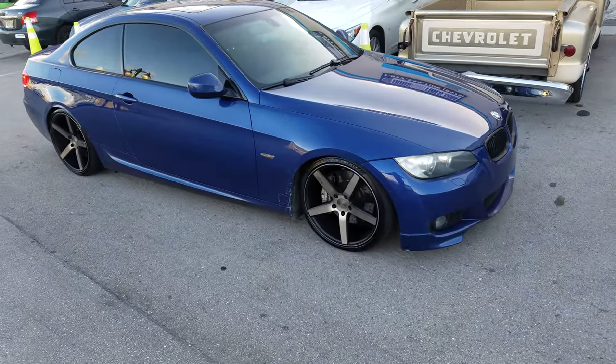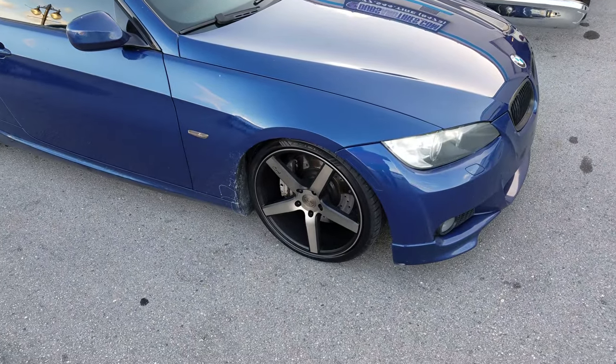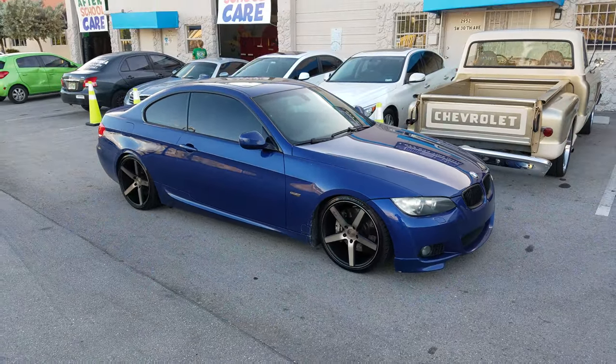Right now we're looking at a BMW 3 Series with the Niche Milan M134 in 19 inch. We've got 235/35/19 on the front and 265/30/19 on the rear.